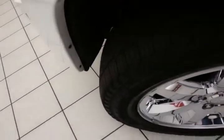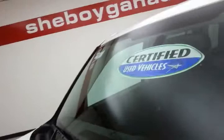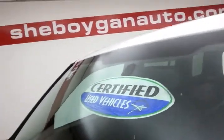EPA fuel economy estimates: an average of 15 miles per gallon in the city and 21 on the highway. Approximately 50% of the tire tread life remaining. And don't forget about that certified warranty protecting your investment.